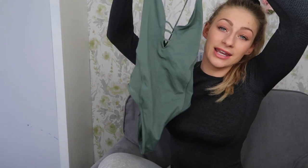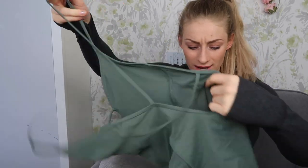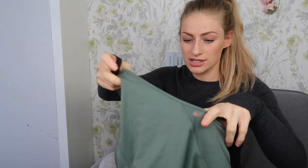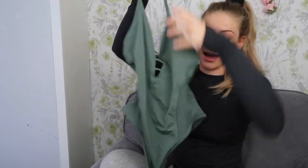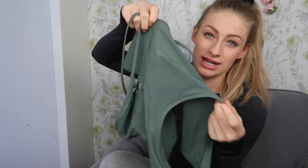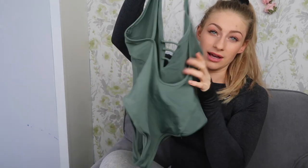My next May favorite is this swimsuit. I wore it on holiday and loads of you wanted to know where it's from — it's from Topshop and I got it in a size six. It's got these mesh slits on the side which I absolutely love. I really really like it.